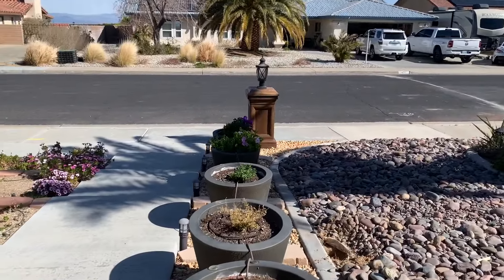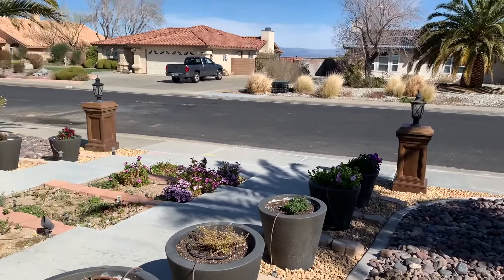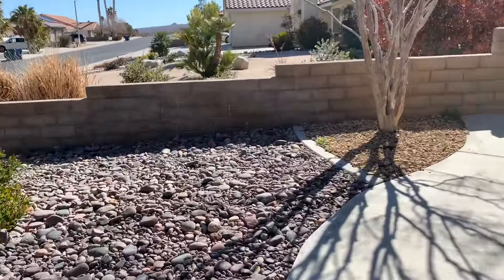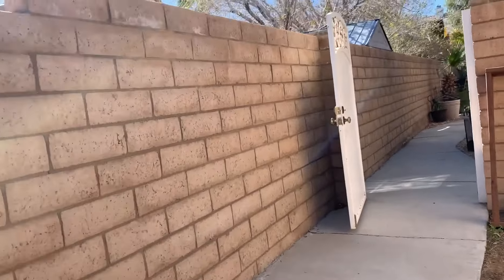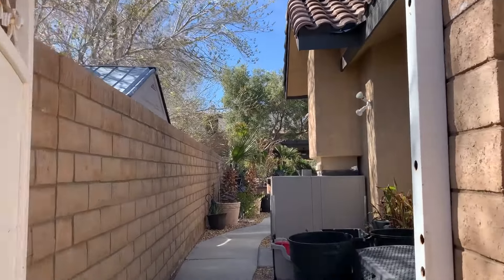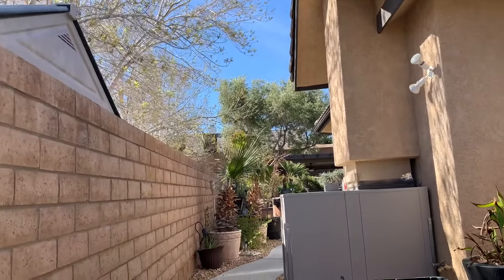We've got some flowers going crazy too. The petunias have just loved this chilly weather, which is amazing — I thought they were summer plants. We still have some water collection going on, although not as much.